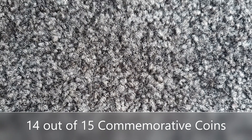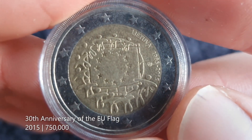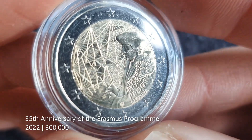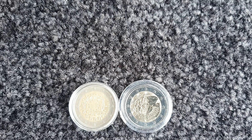So we'll go into the commemorative 2 euro coins. Lithuania has released 15 of them and I have 14 of them. Starting with the common issue coins: we have the 30th anniversary of the EU flag from 2015, and then the 35th anniversary of the Erasmus program from 2022. Lithuania has only released two common issue commemorative coins — I think because they only joined in 2015, so they missed out on the other ones.